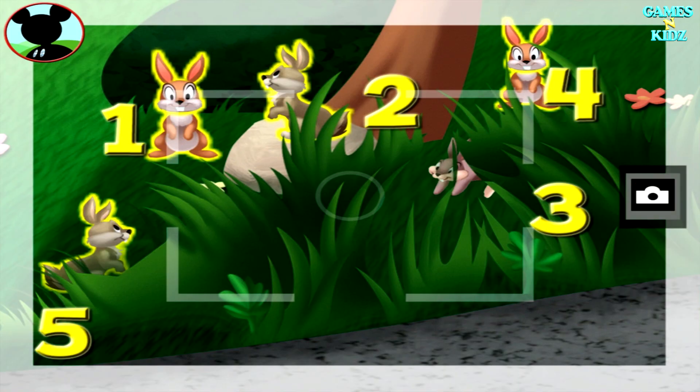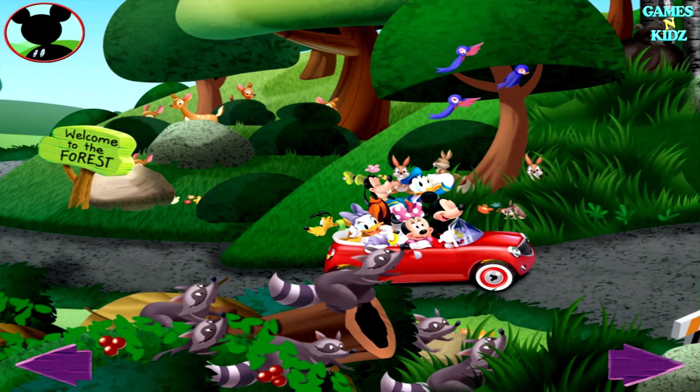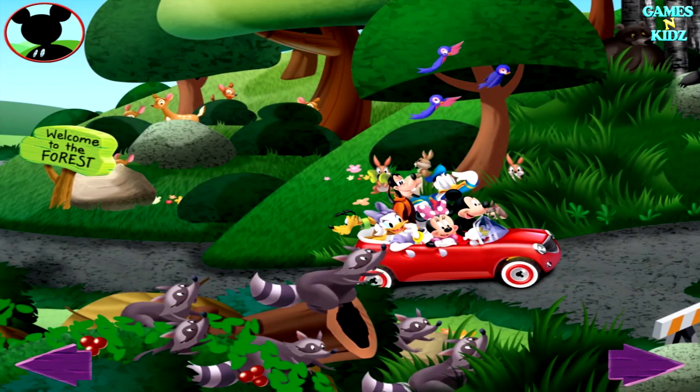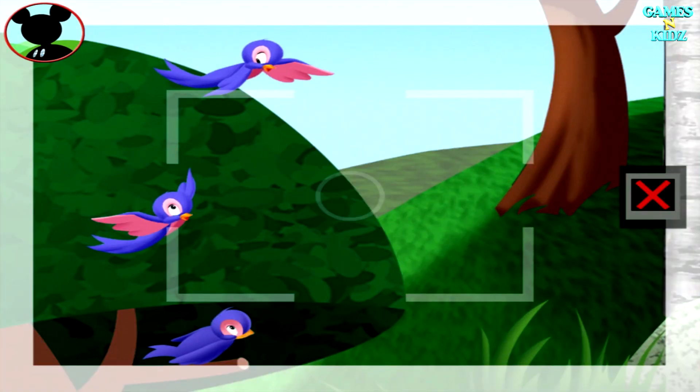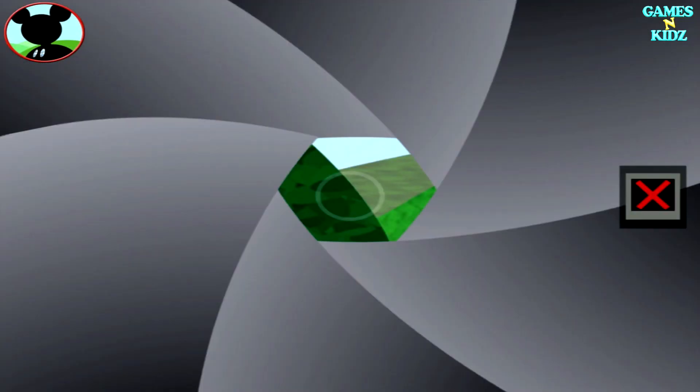Wow! There sure are a ton of animals here! Those are bluebirds! One, two, three, four, five. All right! Now say cheese!